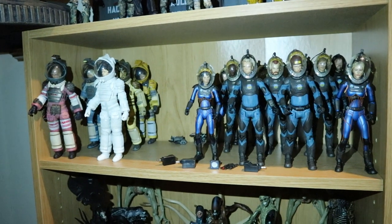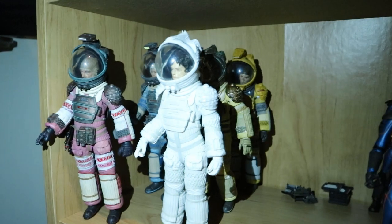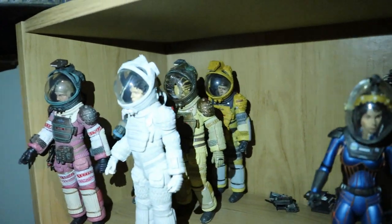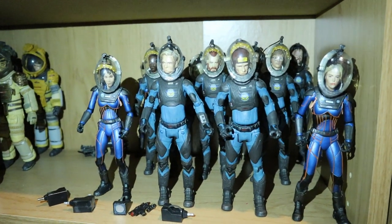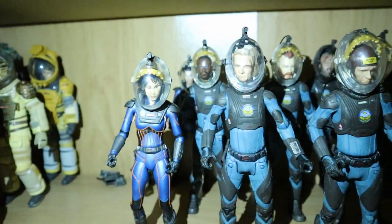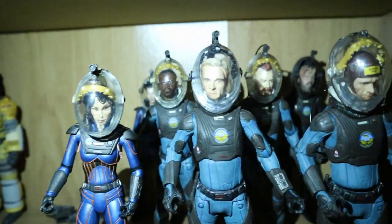Next are all my spacesuit-type figures. From the Alien universe we've got Ripley, Dallas, Kane, Amanda Ripley, and two Lambert figures. From Prometheus, in the front we've got Vickers, a couple different Davids, Shaw, and then a couple of custom figures of the crew.